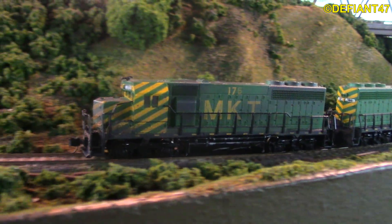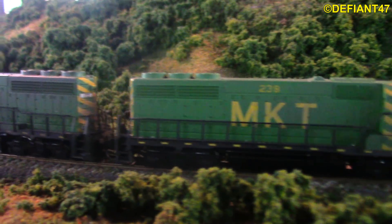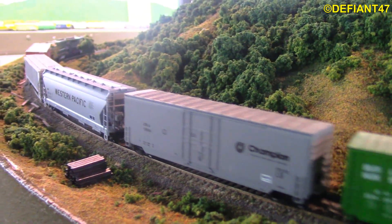Boomville local dispatch. Go ahead, Boomville local. Clear to the main. Alright. That's me.